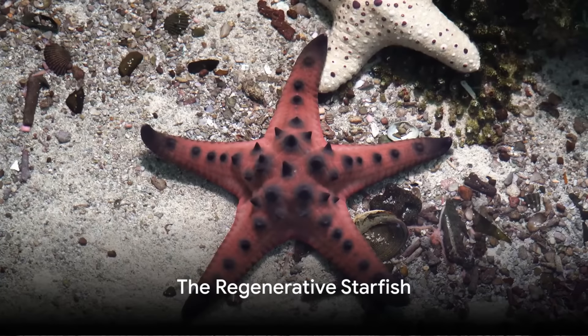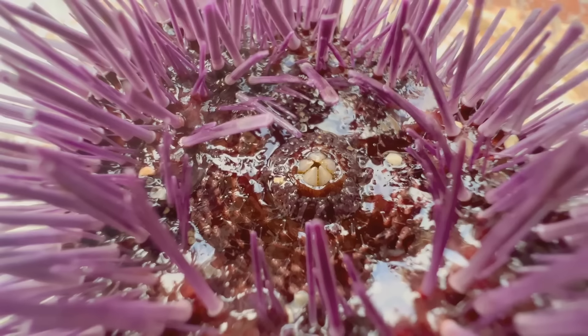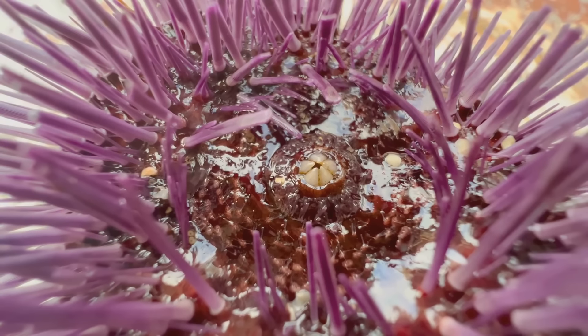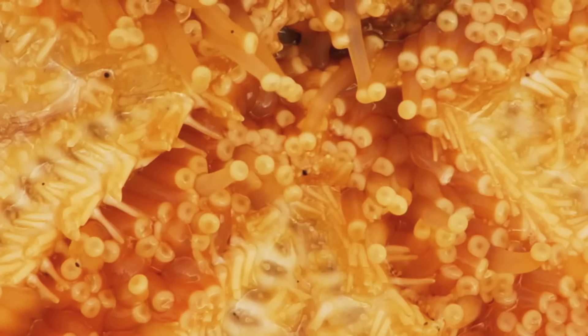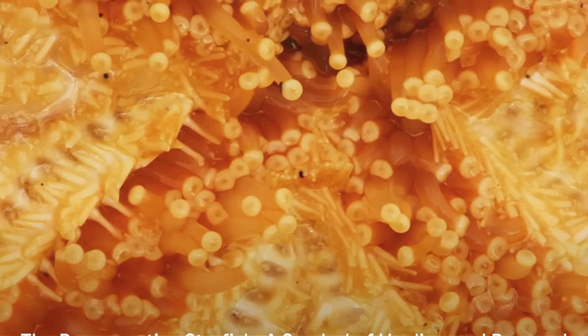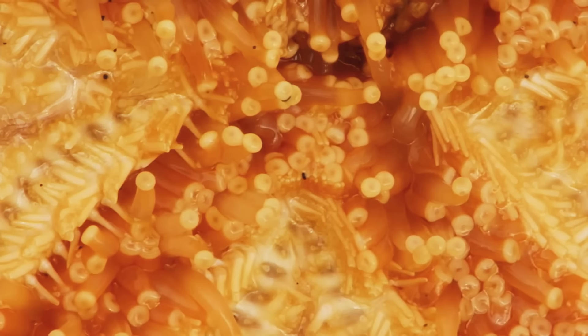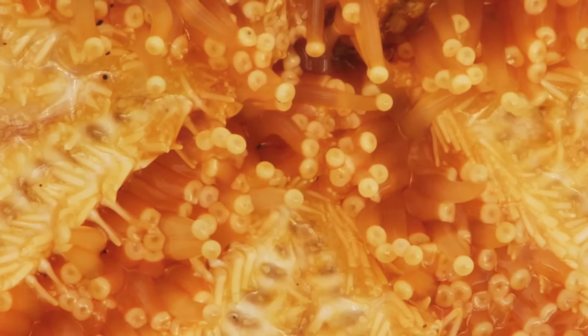And of course, we cannot forget the starfish, or sea stars as they are sometimes called. Despite their name, these are not fish, but echinoderms. They move using hundreds of tube feet located on their underside. With their unique ability to regenerate lost limbs, starfish are a symbol of healing and renewal in many cultures.